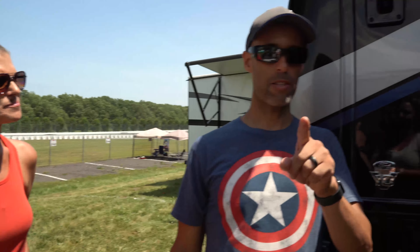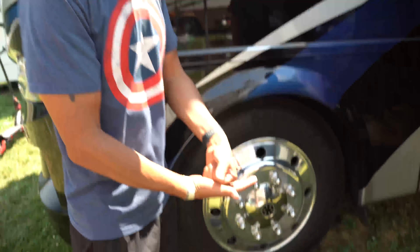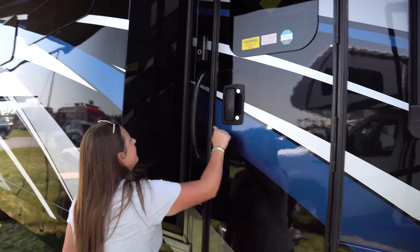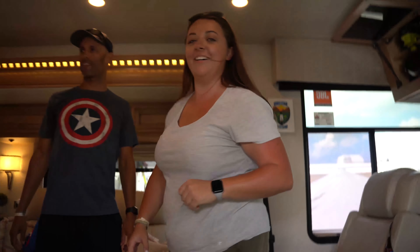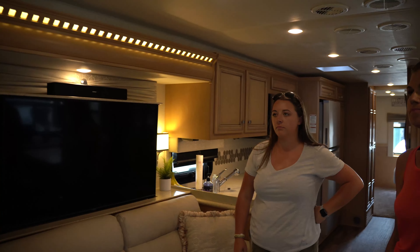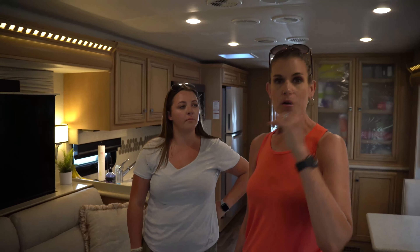I want to point out the RV SnapPads on the leveling jacks — we got those as one of our very first upgrades even before we had a YouTube channel. We've had them over three years. Coming inside — it's really bright and cool in here.